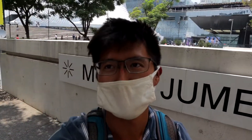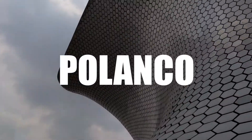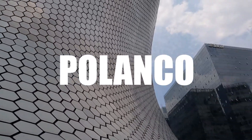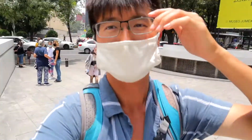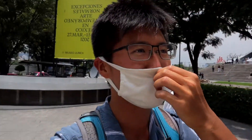After a train ride and a confusing bus ride, we finally made it to our next neighborhood: Polanco. For me, the main thing to see here in Polanco is this really famous museum right behind me — it's a pretty weird shape. This is the Museo Soumaya. Let's see if we can get inside.